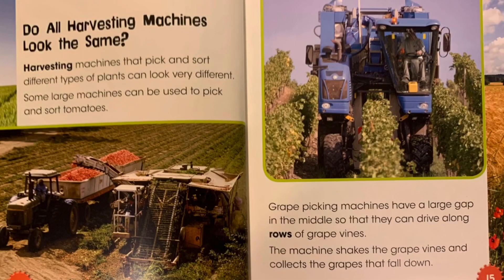Do all harvesting machines look the same? Harvesting machines that pick and sort different types of plants can look very different. Some large machines can be used to pick and sort tomatoes. Grape picking machines have a large gap in the middle so that they can drive along rows of grape vines. The machine shakes the grape vines and collects the grapes that fall down.